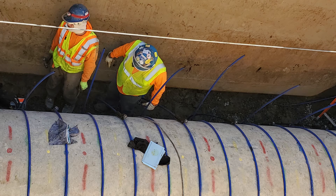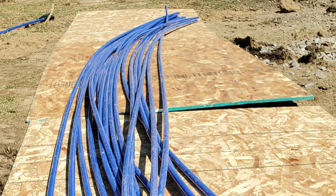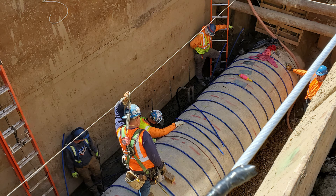External tendon repair is typically utilized for shorter reaches or individual pipe sticks due to high cost. It keeps the concrete core compressed if the pre-stressing wires fail and can be installed while the pipeline is in service.